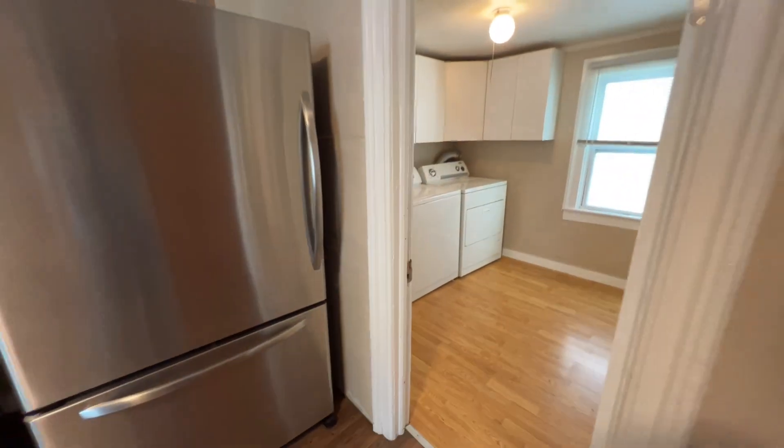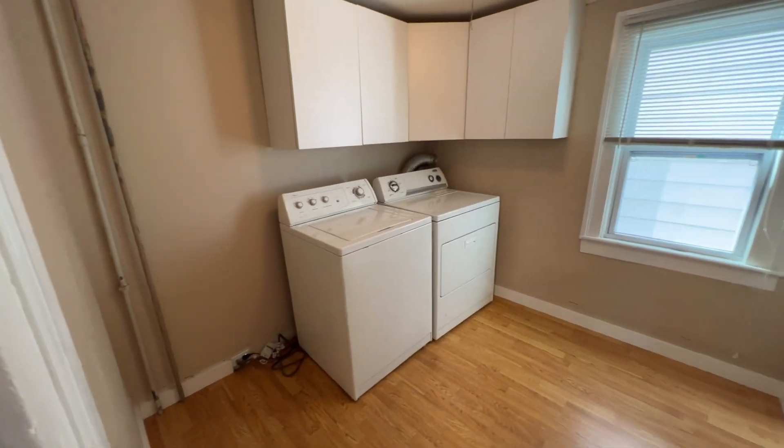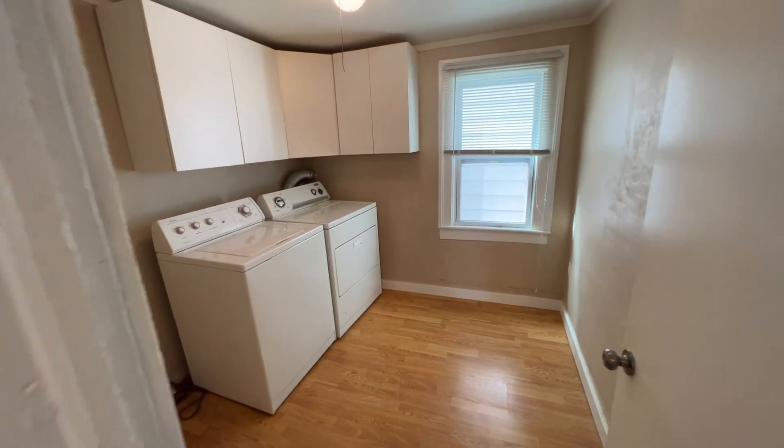One great thing about this unit is it does have washer and dryer hookups, so these are here for your use. But if they break, our client will not pay to fix them. You have main floor washer and dryer hookups.